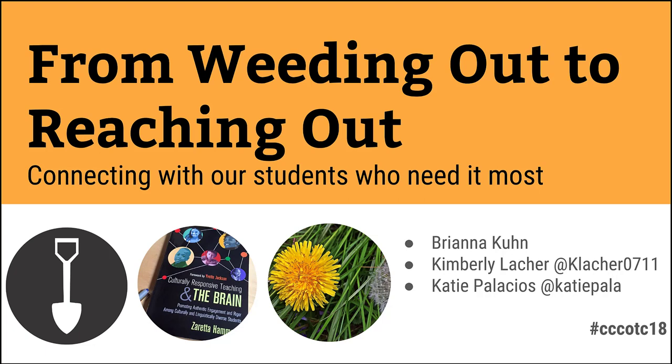Hi everybody, this is Katie Palacios, an instructional designer here at San Diego Mesa College. I'm joined by two of my colleagues here today. My name is Kimberly Locker and I teach English here at Mesa College. And I'm Brianna Kuhn and I also teach English here at Mesa College.